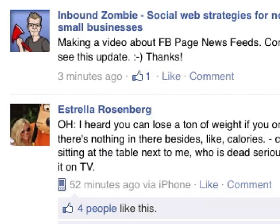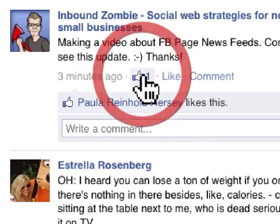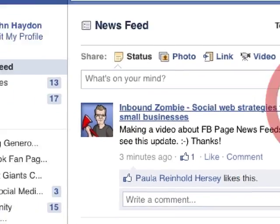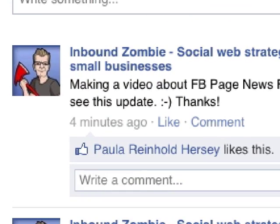Let's go back to our original post where we can see one person has liked it. If I click on this, it's going to show me who liked it. If I go back to the page, it will show up there as well — Paula Hersey liked it.